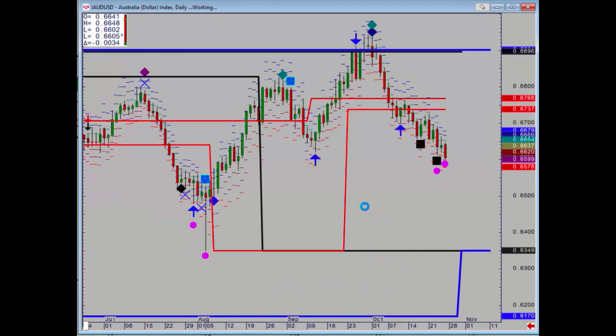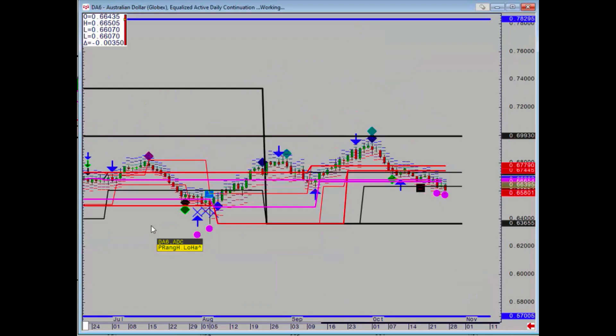Dollar — obviously took out some big levels a few weeks ago, having failed at that weekly/monthly zone last month. Nothing until 63.49. And when we look at the futures, it's also taken out that weekly level, so nothing below until 63.66.